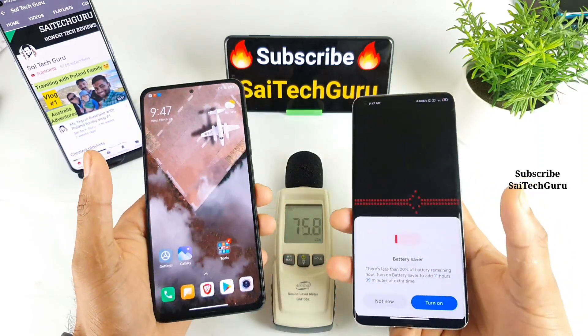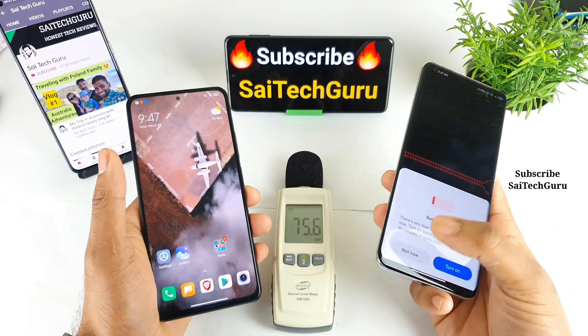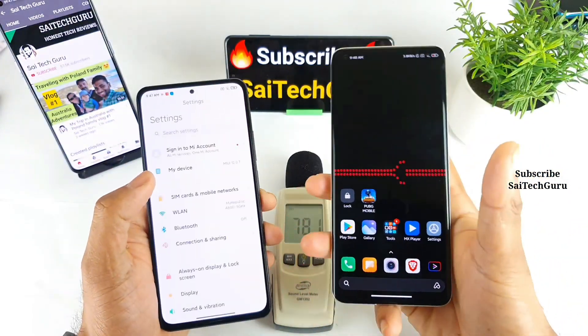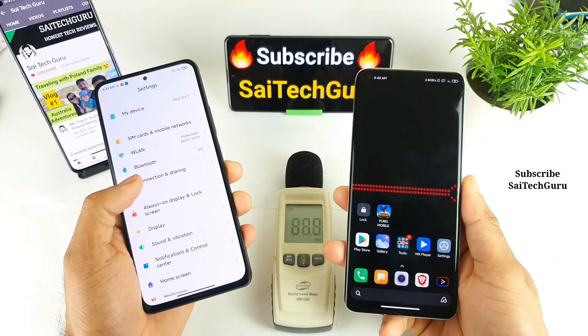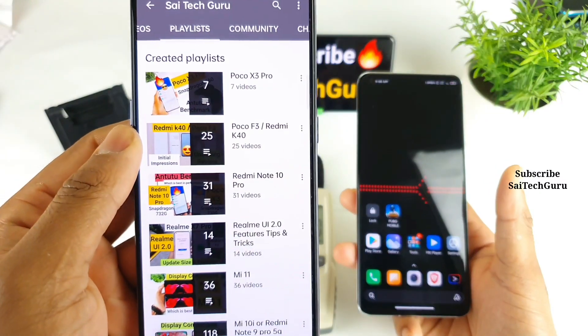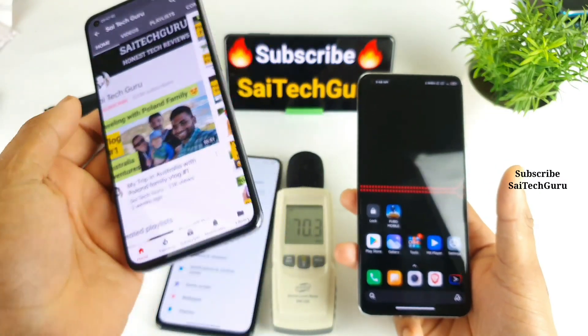In case you're watching this channel for the first time, make sure to subscribe to my channel Sahya Techorene, and don't forget to check the links in the description for the live wallpapers I'm using in these videos. There is a separate playlist for each smartphone I reviewed, so check the playlist to get more details.